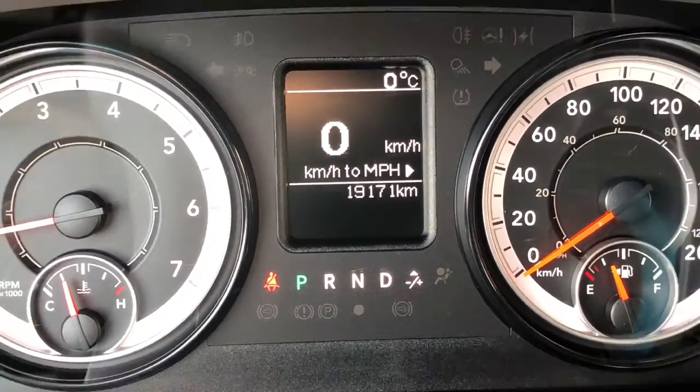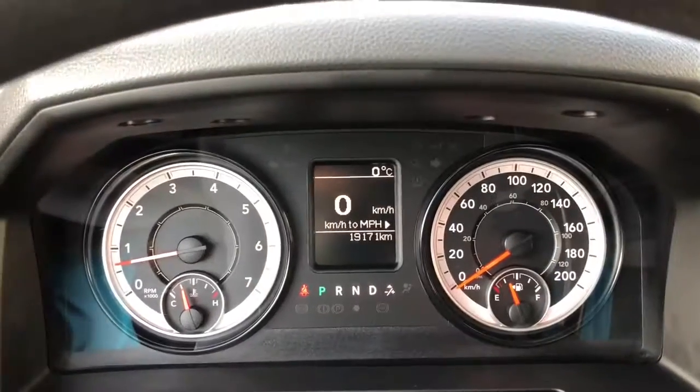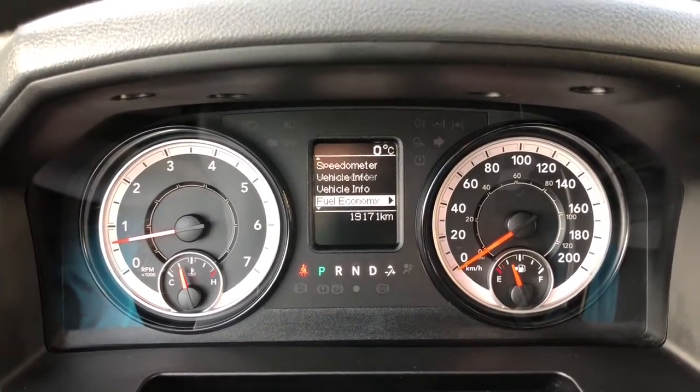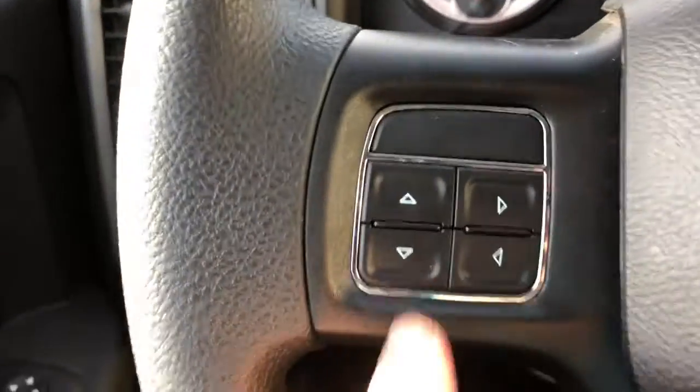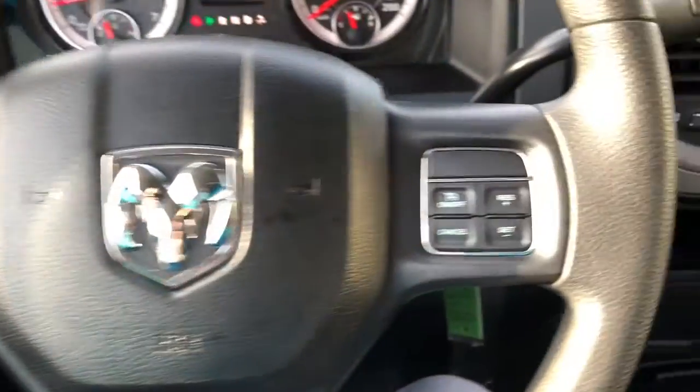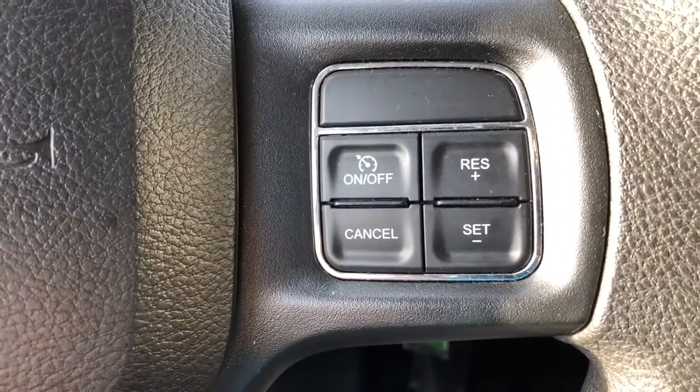This vehicle has about 19,000 kilometers on it. Available on the dash is the speedometer, vehicle information, fuel economy, and many more. This display is adjustable using the left side of the steering wheel, and the right side of the steering wheel has the cruise control set.